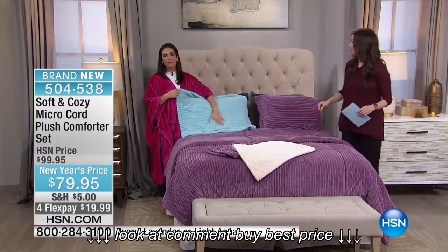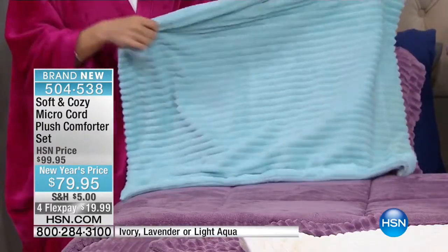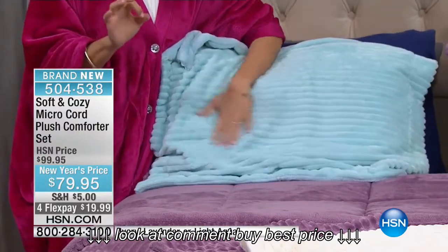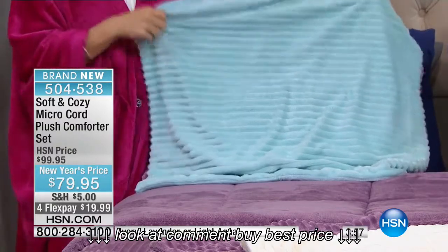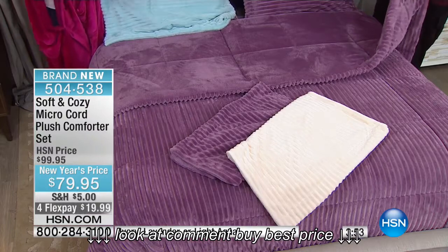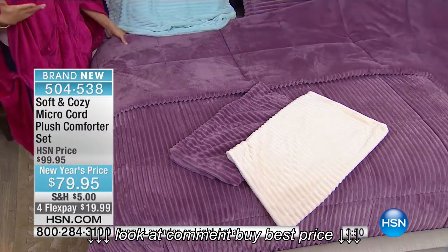We're running around, we have crazy schedules. Your bed should be that place of solace — as soon as you slide in between the sheets underneath that comforter, or just lay on top to take a nap, it should be that instant 'ahh,' that instant melting, just melt the day away, all of the stress. But still being livable, still being able to throw this right into the wash.